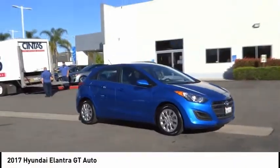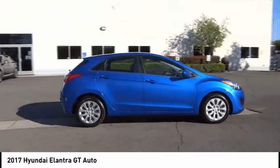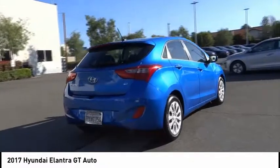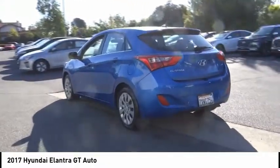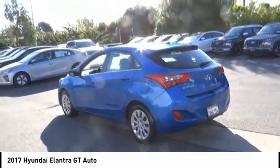Looking for the right vehicle? Check out the 2017 Elantra GT. The Hyundai Elantra GT is a beautiful hatchback with European style, plenty of cargo space, and a wide variety of technology. This vehicle has less than 50,000 miles.